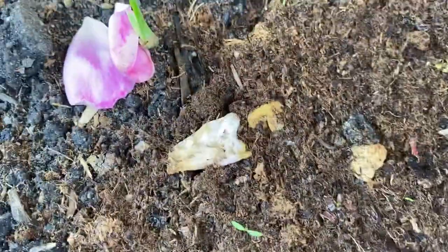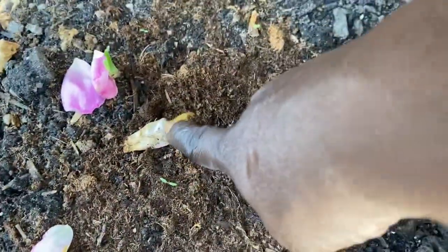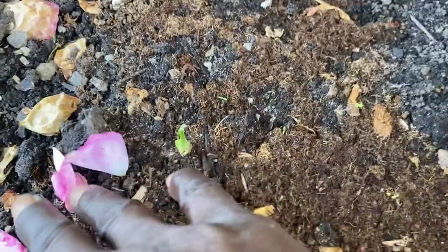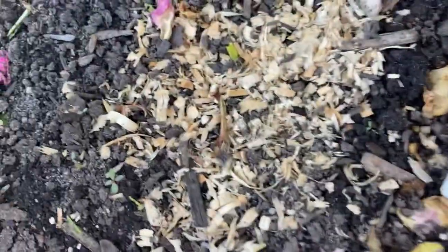I do have my flowers growing — let's see if you can see her. There she is, hiding by the roots — that's going to be the blue iris. And I forget what this other one is going to be.